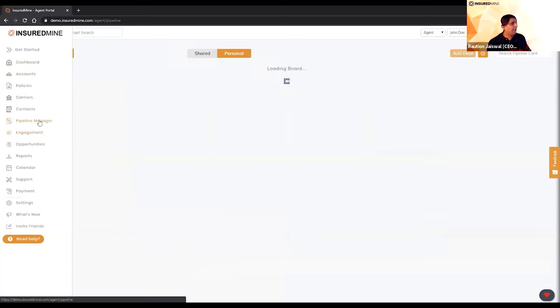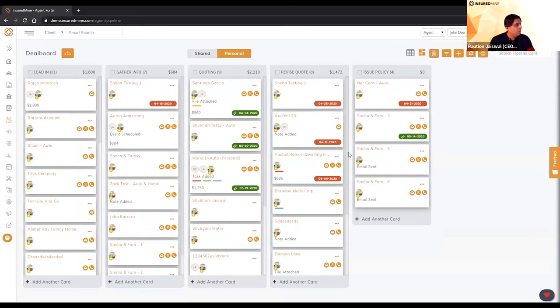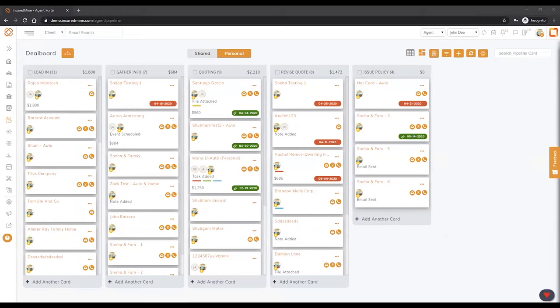So let's start with what we call our Pipeline. One of our core missions for this platform is to help agencies in their sales efforts — to increase conversions and improve their close rates in the shortest time possible. All members and producers of your agency will have the same process.